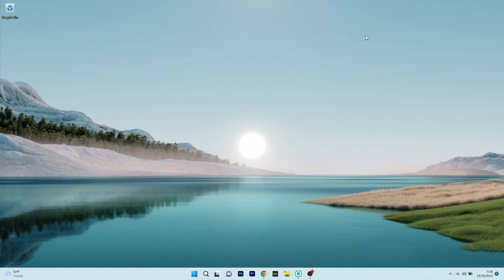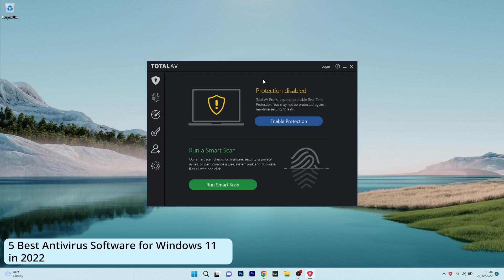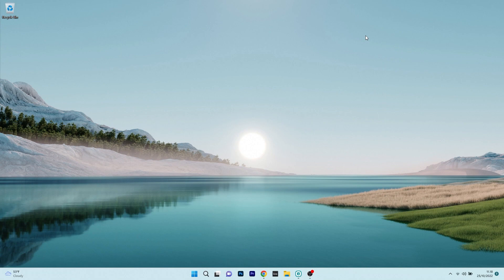Hey everyone, Edward here at Windows Report and in this video we will talk about 5 of the best antiviruses for Windows 11 that you can try out right now. So without further ado, let's just dive right in.